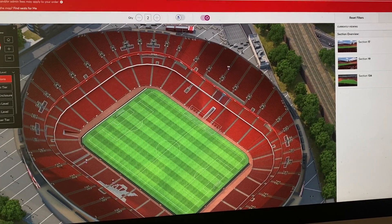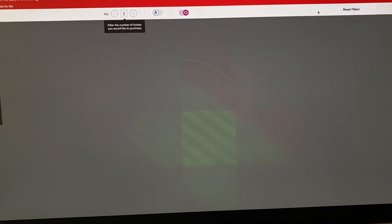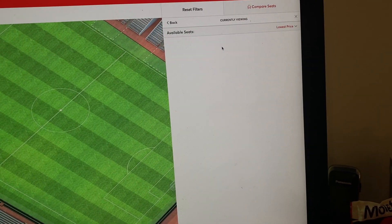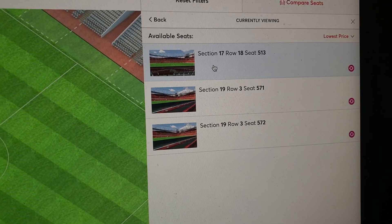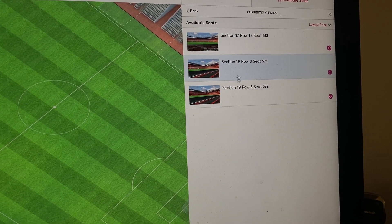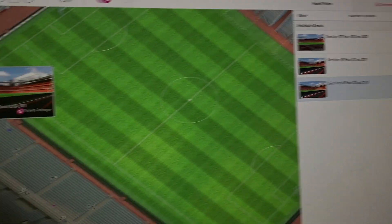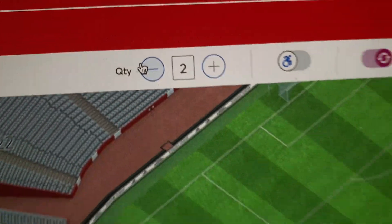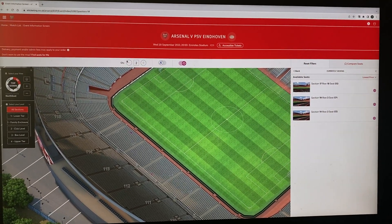It's just flawed, absolutely flawed - the time it takes to try and get across there. If you put view available seats and a seat comes up, when you click there it should take you to the page to buy that ticket. You know where the seat is - it tells you section, row and seat number. If there's two available because I want a pair, there's two here: section 19, row 3, tickets 571 and 572, quantity two. This is just an absolute rubbish system.